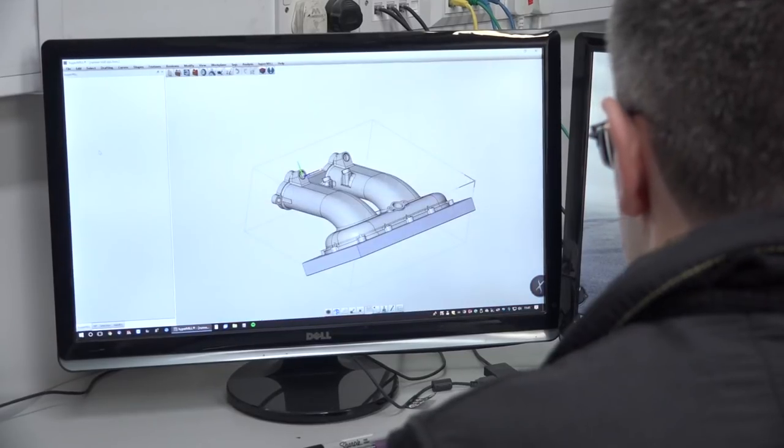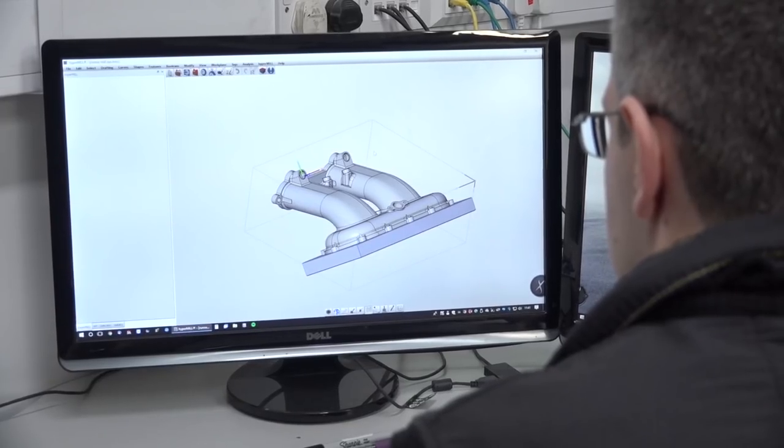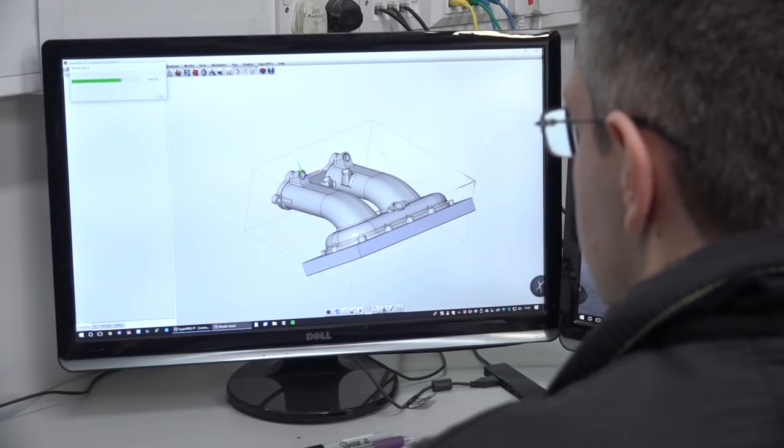Whereas HyperMil, we've got the full CAB model of the machine, and so far, if the software says it's good, it's been perfect every time. So we just need that faith.